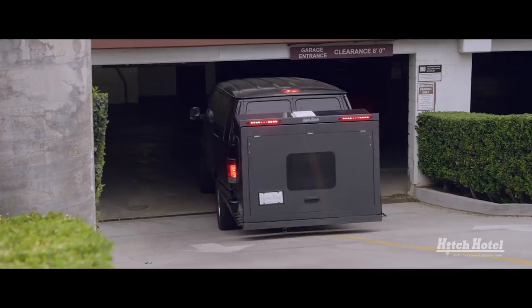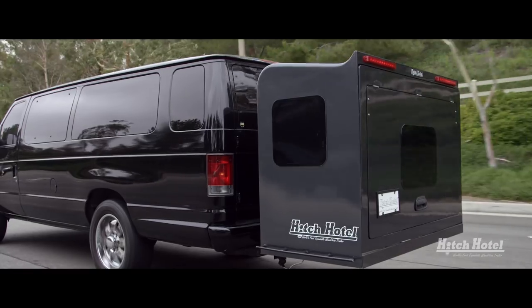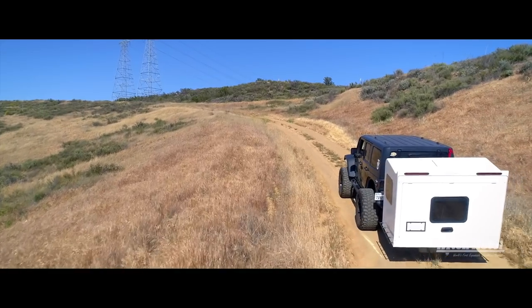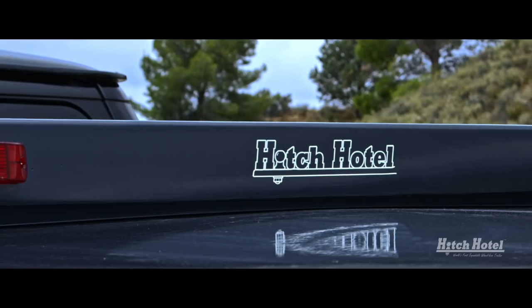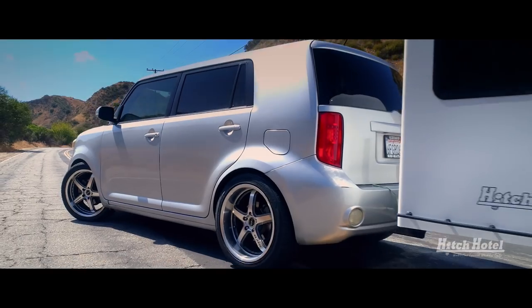Ready to go whenever and wherever. The Hitch Hotel is built tough, with lightweight aircraft aluminum and hand-laid fiberglass.